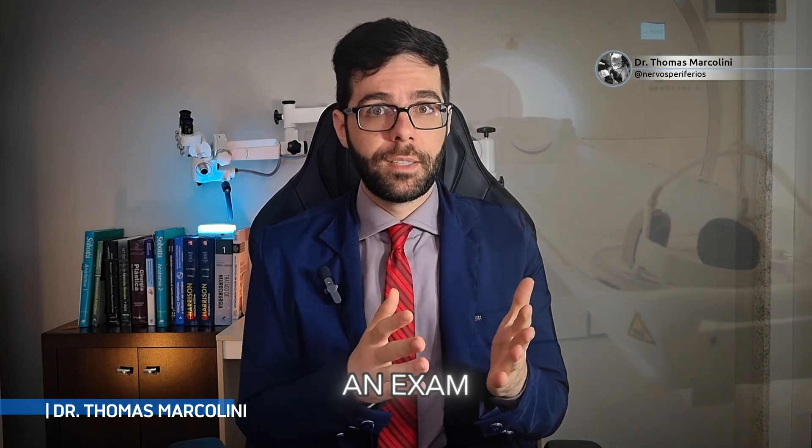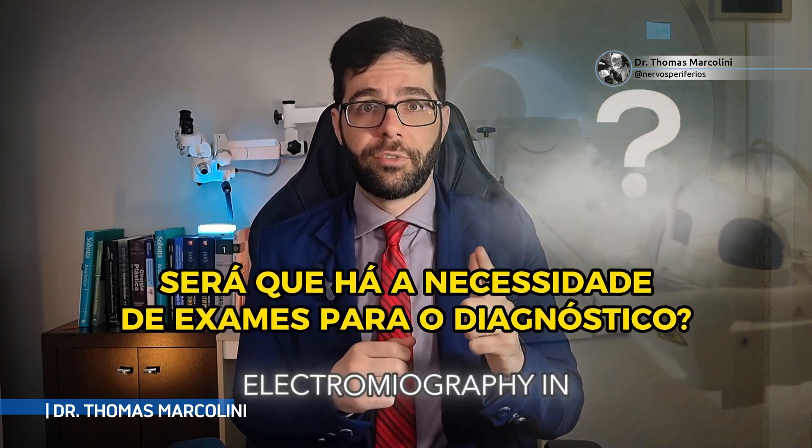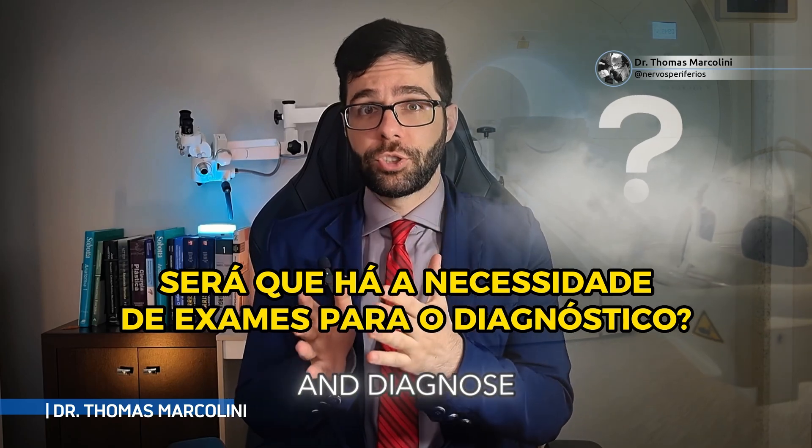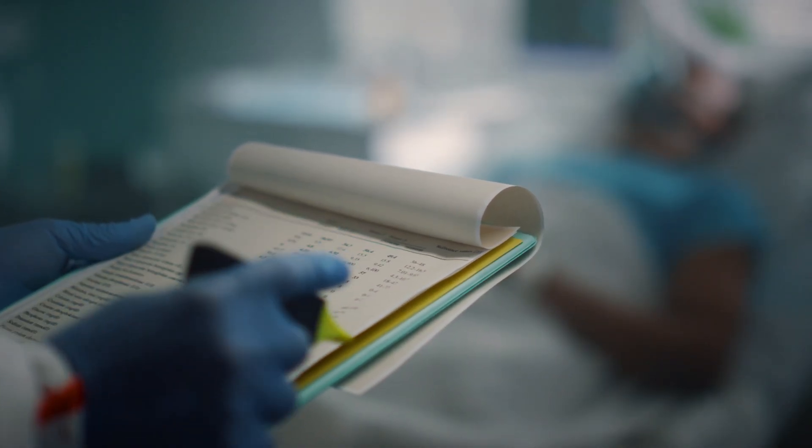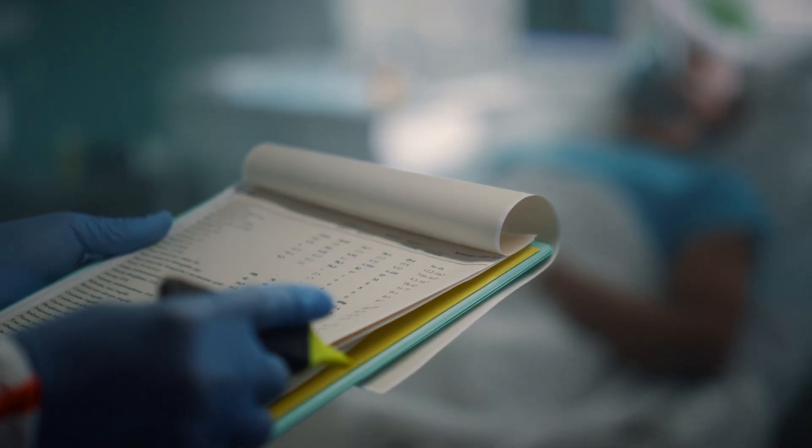Is it truly essential to undergo an exam — MRI or electromyography — in order to thoroughly assess and diagnose the nerve injury he has sustained? No need. Just by the physical examination and the patient's history, we can understand that he had a plexus injury.